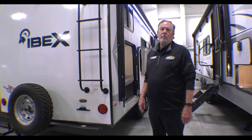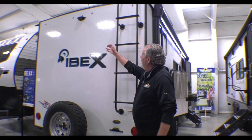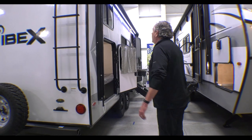I am out here with the IBEX, one of our last 2022 models. This is a nice little, very full-featured bunkhouse. You can see it's prepped for a camera in the back. It's got a ladder — you can get up on the roof and walk in to do some maintenance.